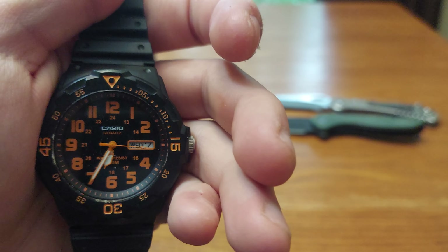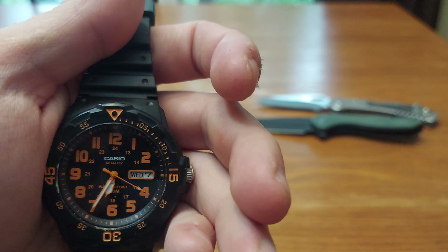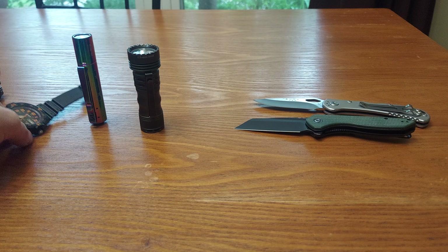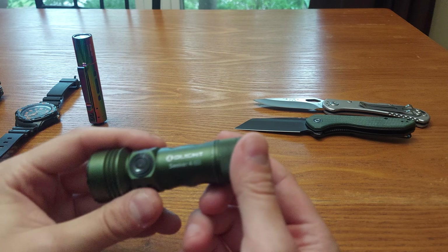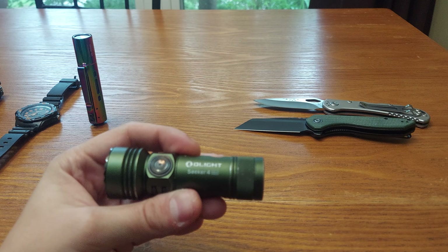It says the seventh on it, so that's nice. It's orange and black — stand-out colors — and it works. I've had it for almost a year or more and it's still chugging. Then I have the O Light Seeker 4 Mini, which I've been carrying again for a while.